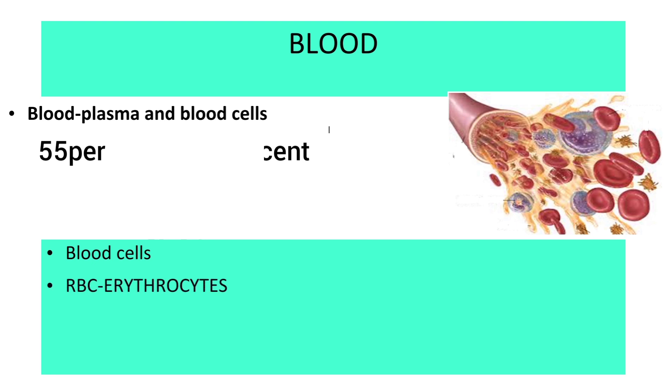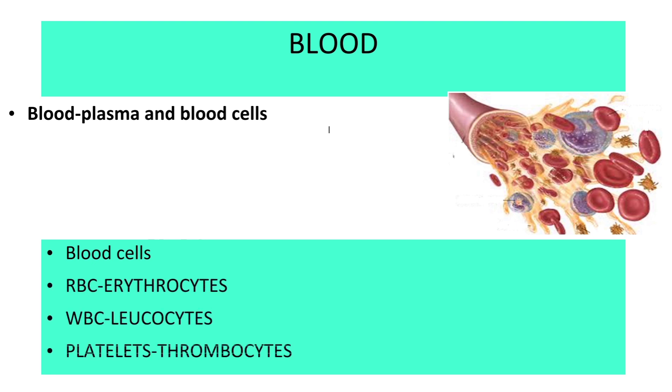The blood cells are RBC, WBC, and platelets. RBCs are also called erythrocytes, WBCs are called leukocytes, and platelets are called thrombocytes. These blood cells are present in a pale yellow liquid which is called plasma.